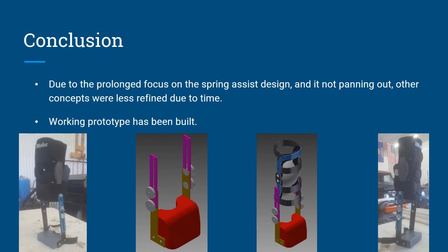Conclusion: due to prolonged focus on the spring assist design and it not panning out, other concepts were less refined due to time. We dove right in expecting our first design to work, but the springs just didn't work out and we had to scramble. But we did end up getting a working prototype. The far left picture is the prototype we built. The next picture over is the lower unit that attaches to the manufactured Mueller knee brace. The next one over shows a more complex, ideal knee brace design we'd like to go with — it would have more structure and be more comfortable. And the far right is another picture of our final product.